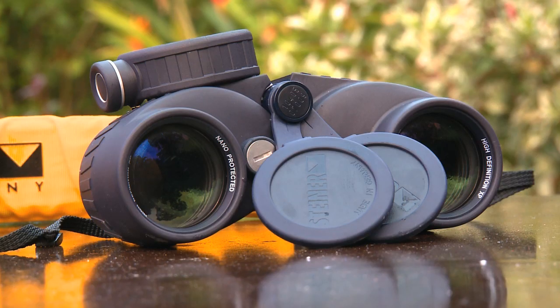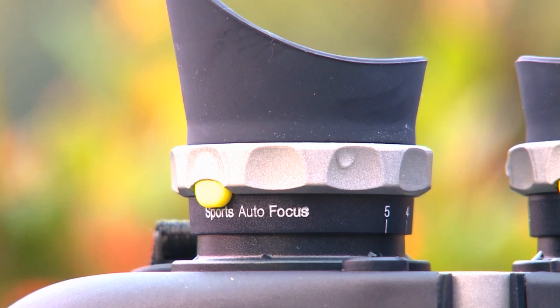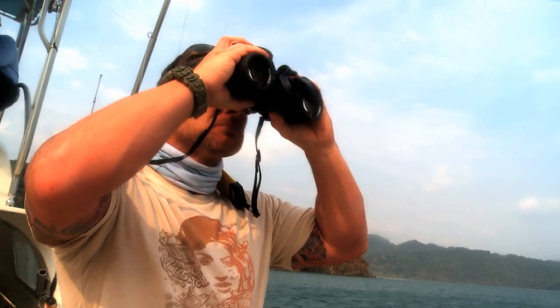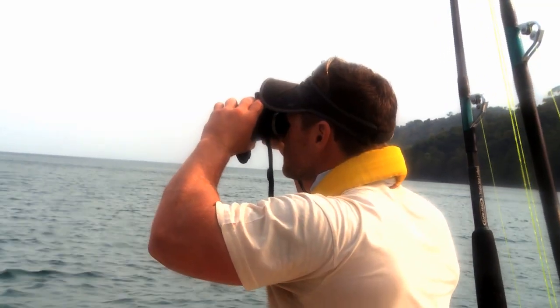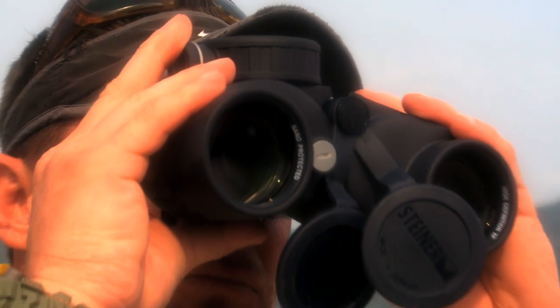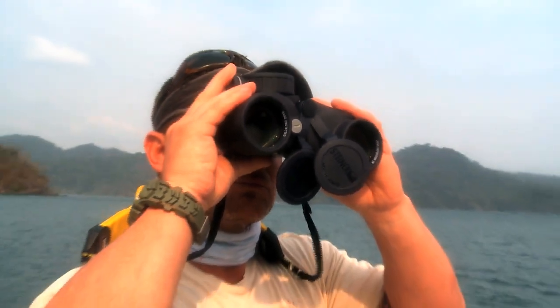They can be dived to 33 feet and they can withstand up to 900 Gs. They also have a 95% light transmission. What does that mean? Most binoculars only take in 80% of light. These bad boys take in 95%, giving you a much brighter and clearer picture.